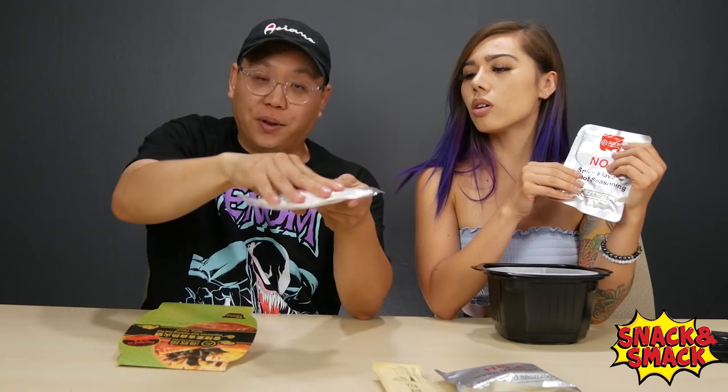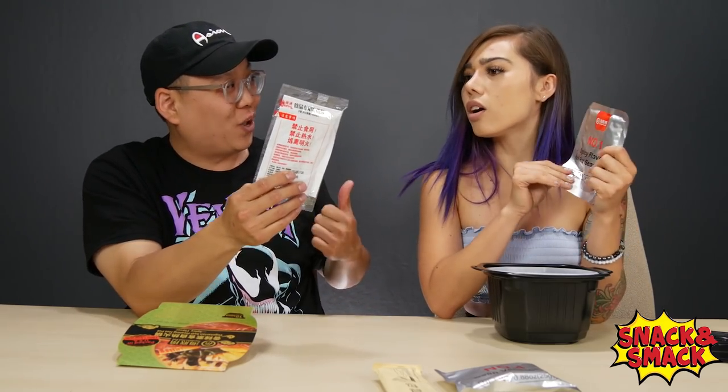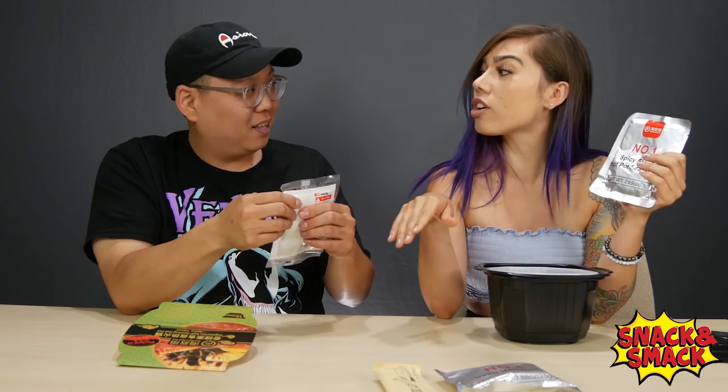All you have to do is open this up, put it at the bottom of the tray, and pour water in. It's like hand warmers during winter — you crack it open. You pour room temperature water in — not even boiling water — and it heats it up and boils the package for you. That's really cool.